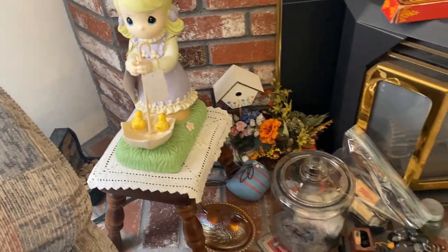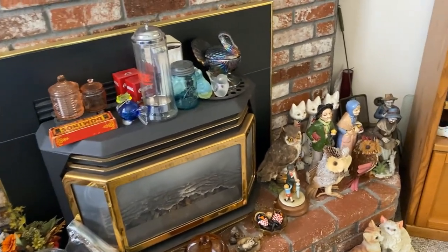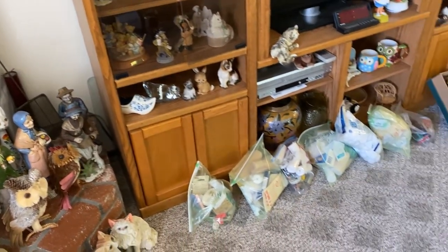Some cat collectibles, toothpick dispensers, wind chimes, and Precious Moments — this is a very large resin Precious Moments that will be one of the items in the online auction. There are also figurines, owls, and cats in the cabinets.